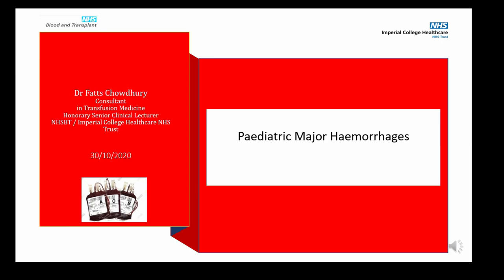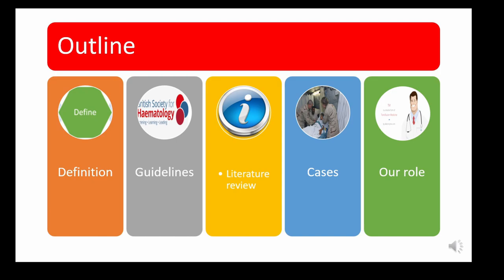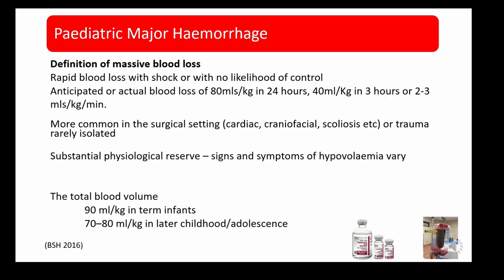I'm going to talk about paediatric major haemorrhages and whether we have a role to play in this. The outline of my talk covers the definition, what the BSH guidelines say, a literature review, three cases I've been involved in over the last few years, and then what I think our role is as transfusionists in this scenario.